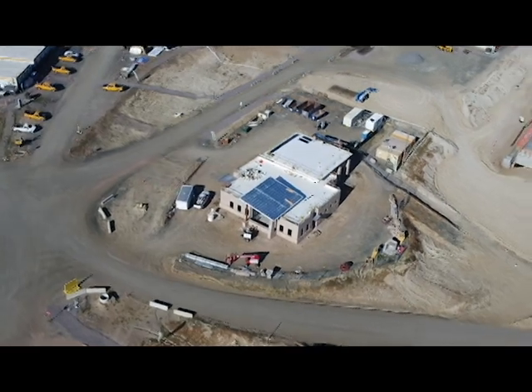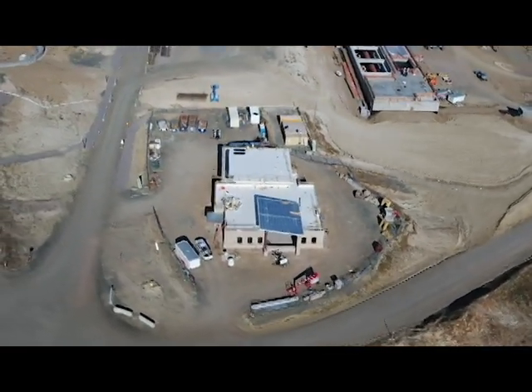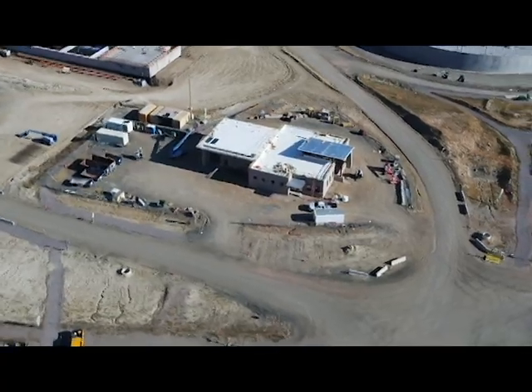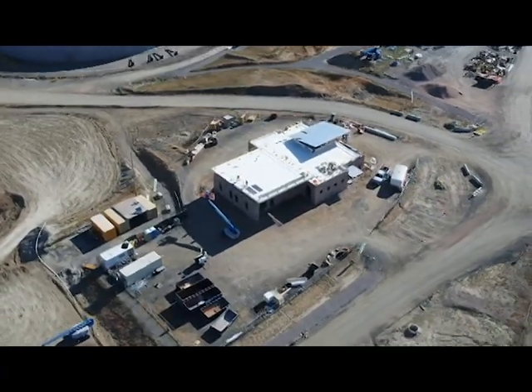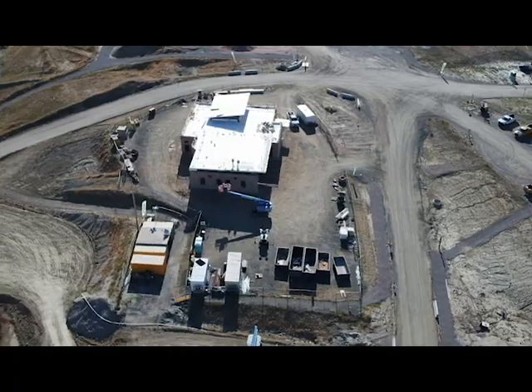Our first stop is the Operations Building, where staff will monitor the operations at the plant. There will be offices and meeting space as well. This will be a LEED certified building once complete — you can see the roof is already in place. Sustainability is a key component of the NTP project, with the plant actually becoming a net energy producer.